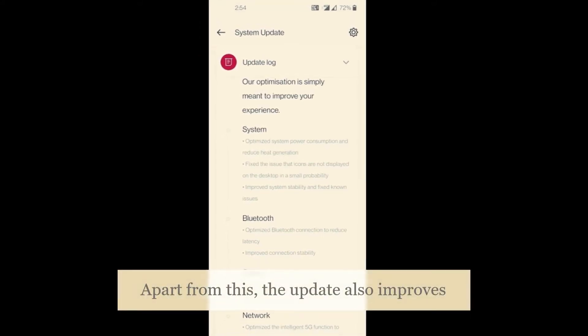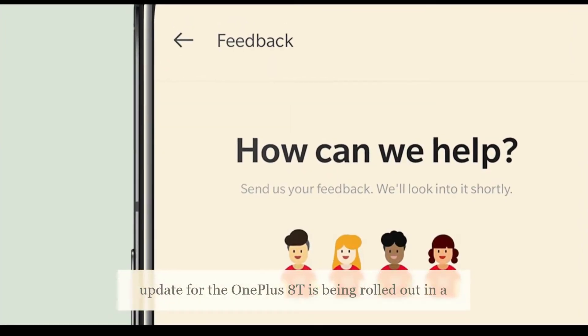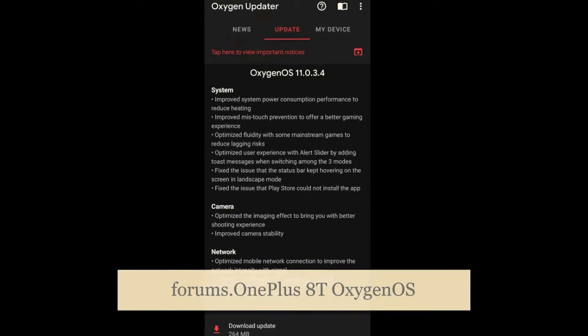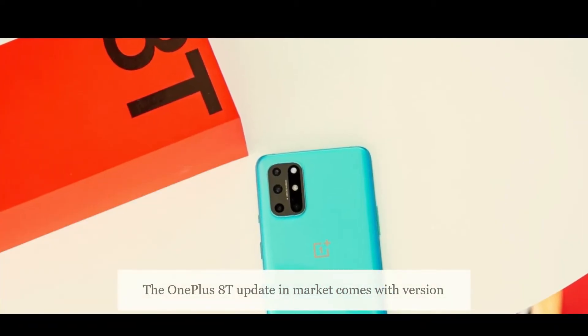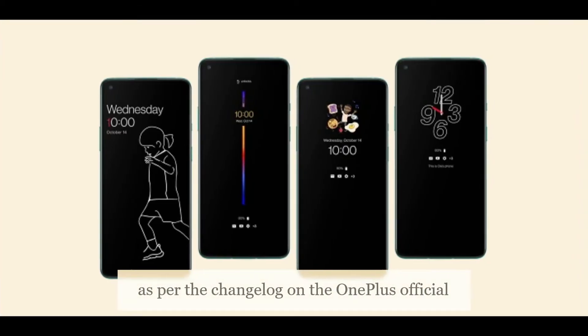Apart from this, the update also improves system stability. The over-the-air OTA update for the OnePlus 8T is being rolled out in a staged manner, as shared on the OnePlus forums. The update version for the Indian market comes with version number 11.0.2.3.KB05DA.